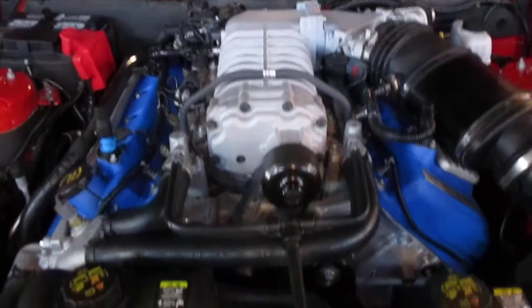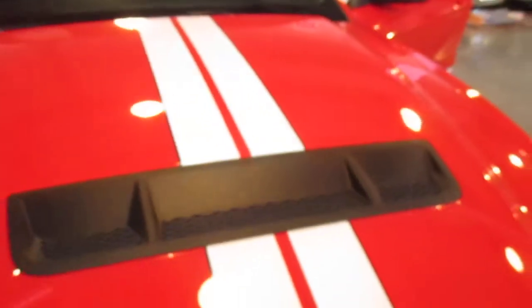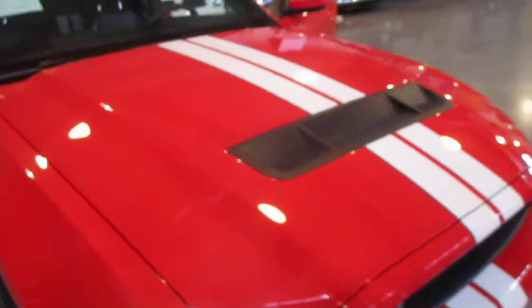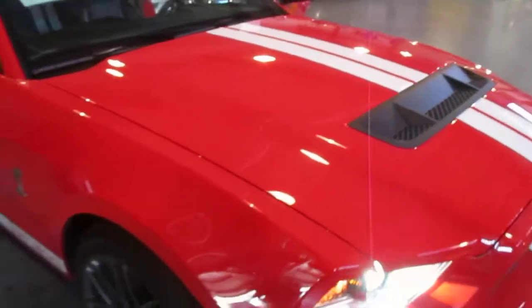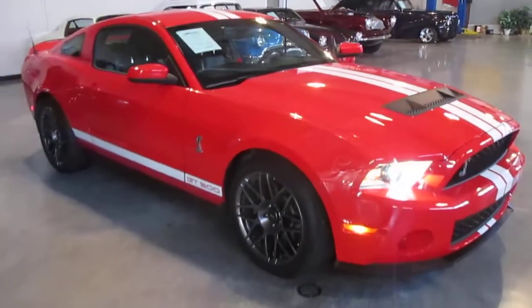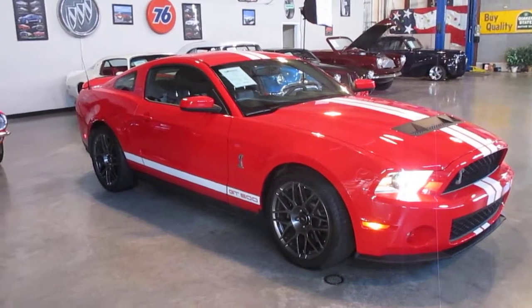One more good shot of that beautiful engine, signed by the SVT team, with the heat-extracting hood on here also. The beautiful striping all the way down the car. 2012 GT500.